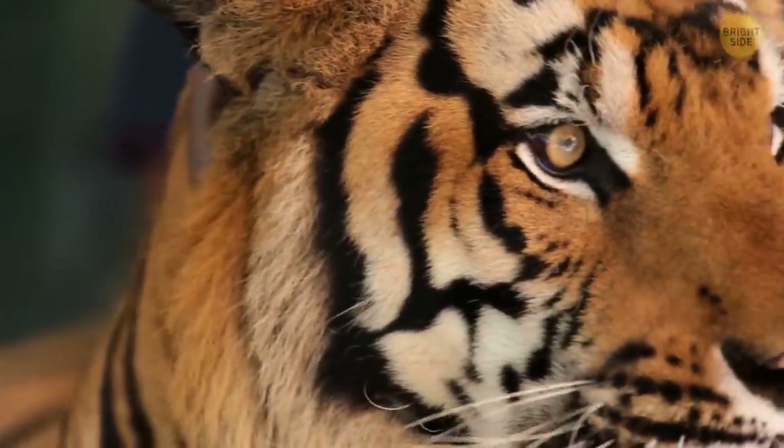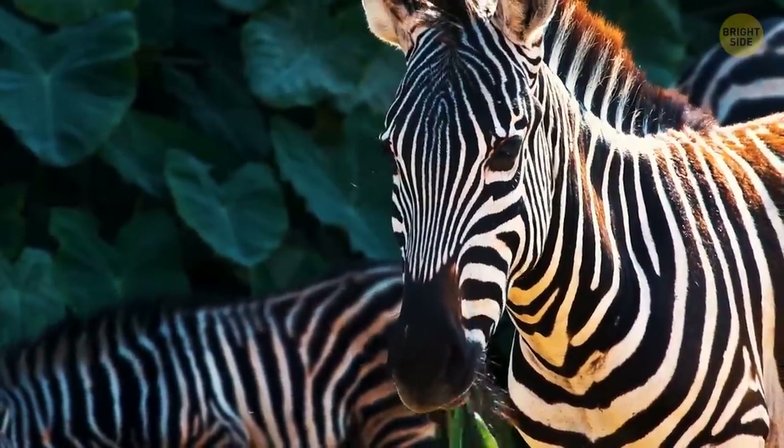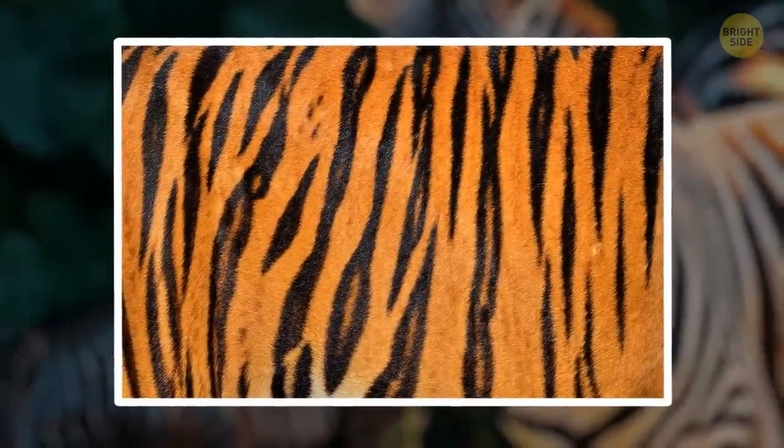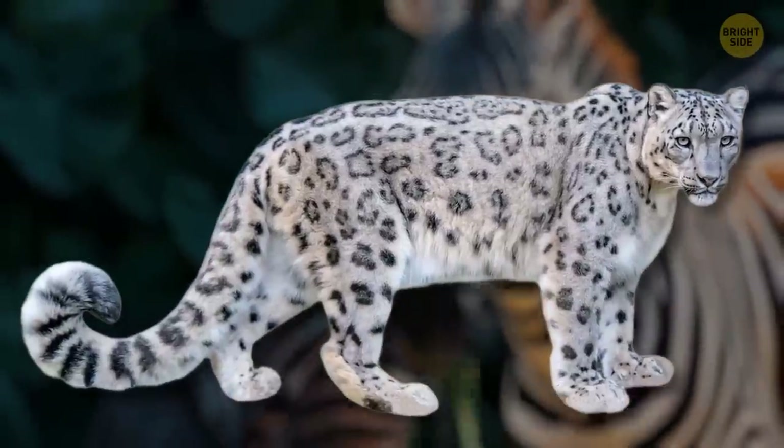Some animals have skin-deep stripes, and others have more superficial ones. Tigers are in the first group — not only is their fur striped, but their skin is as well. It's the same with some other furry big cats, like snow leopards.